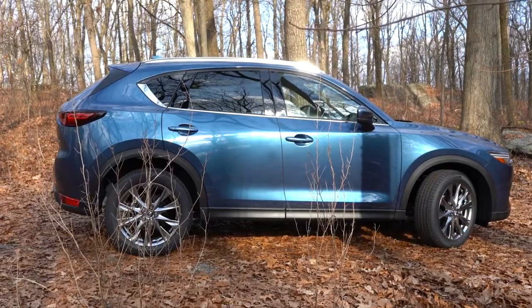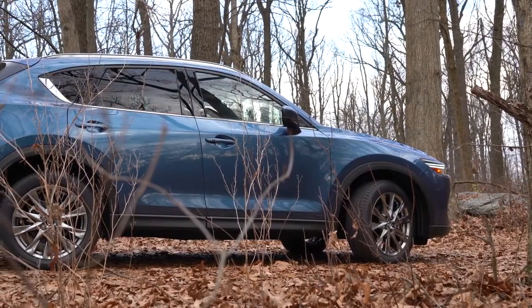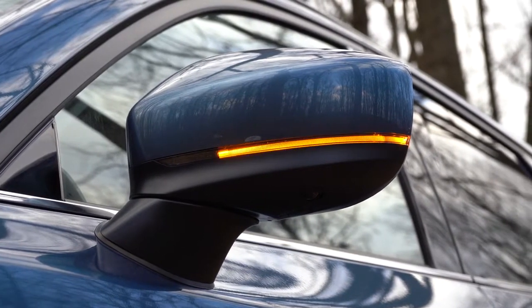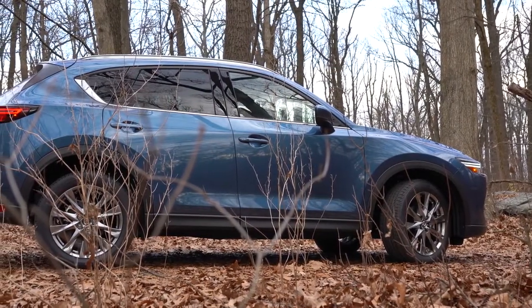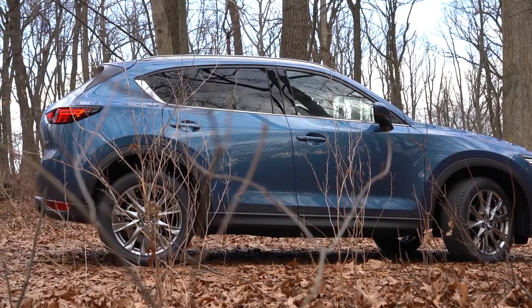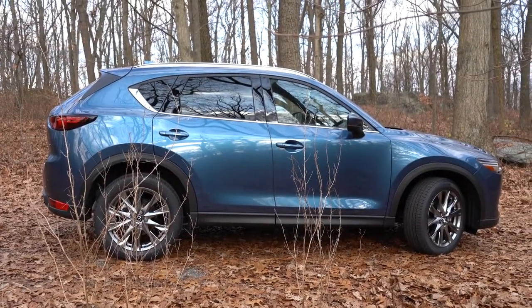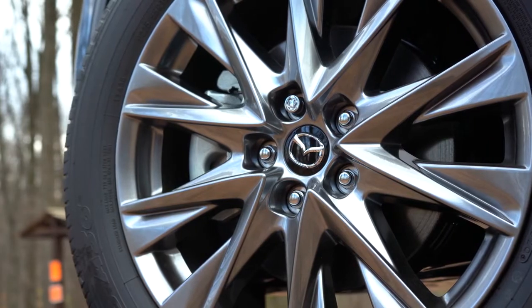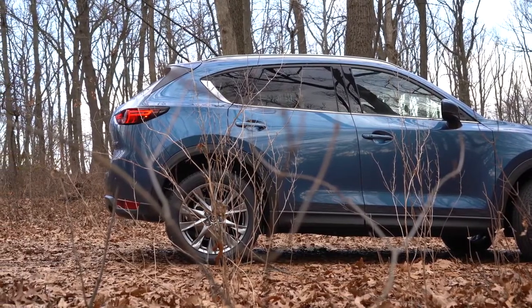Moving to the side of the CX-5: rear privacy glass is standard on all trims, as is chrome beltline molding. Side mirrors are body-colored, power-adjustable with LED-integrated turn signals — also standard across the board. Gloss black side mirrors come with the Carbon Edition trim only. Heated side mirrors come with the Grand Touring and up, and automatic power-folding side mirrors come with the Reserve and Signature. On wheels: 17x7-inch aluminum alloys for Sport and Touring, and 19x7-inch aluminum alloys for Carbon Edition and up.